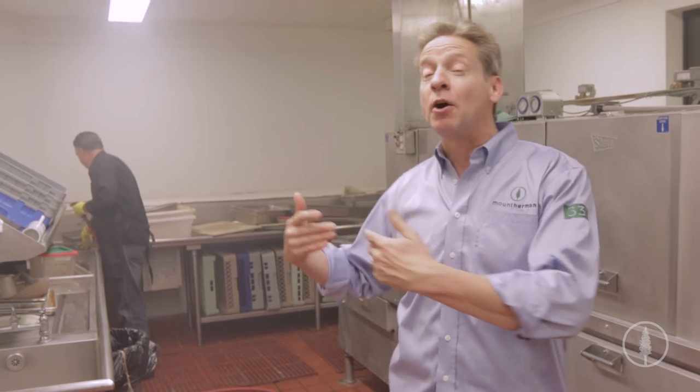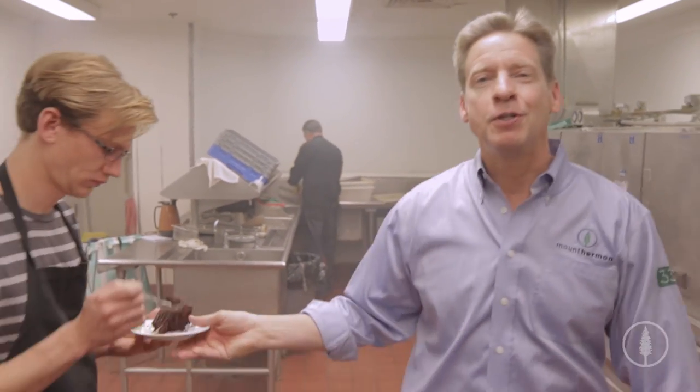So please, push the button below. Help us — help Mike not have to wash the dishes. And by the way, next time you come to Mount Hermon, let me know. I'd love to share a meal with you.